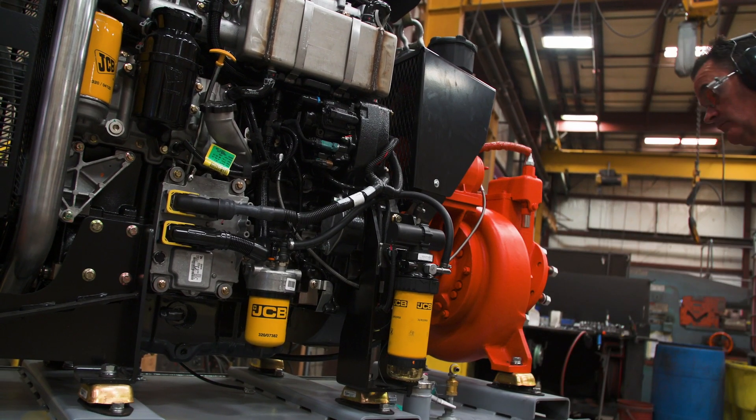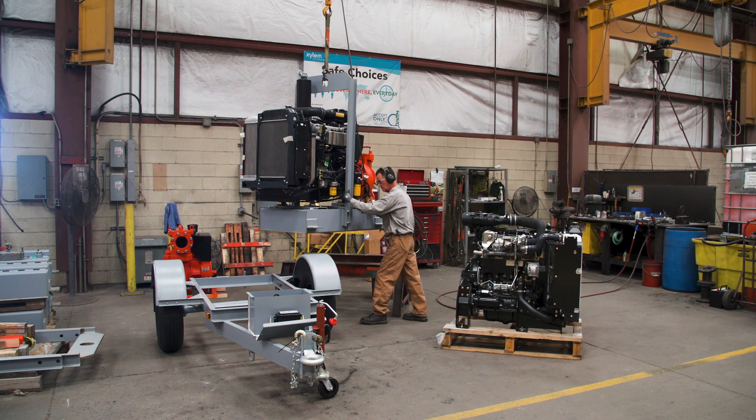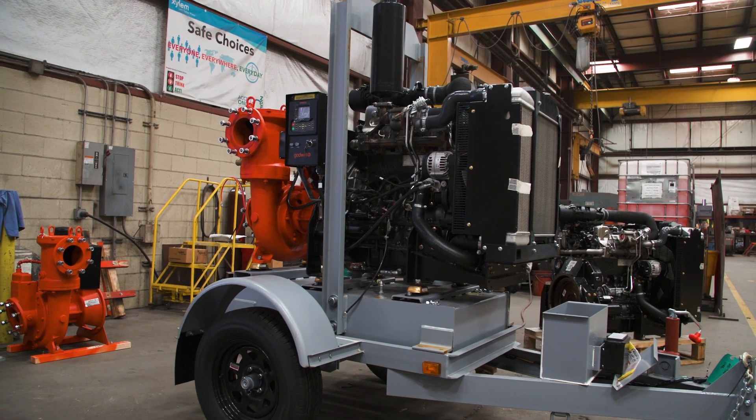JCB sent a technician to our factory to review the installation and troubleshoot any problems that we had. The information we were able to get from JCB ahead of the installation allowed us to modify our designs to fit that in there, and it fit well with our trailers, enclosures, and pump designs.